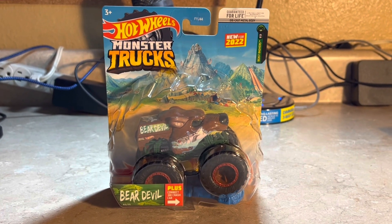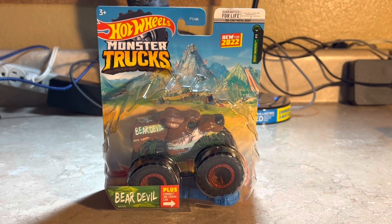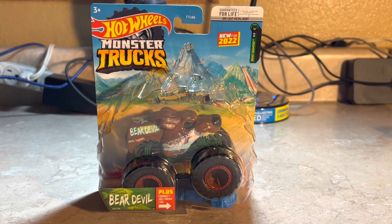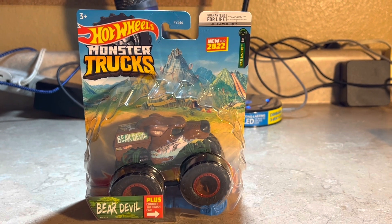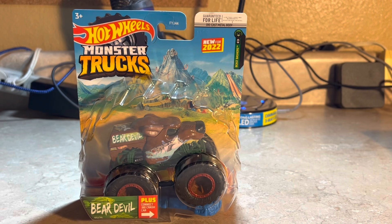What's up everybody, Jesus Barza here. Here's another Hot Wheels Monster Truck review video of 2022. This is a new concept that they named Bear Devil — it's like a bear concept, a bear and a devil combined.